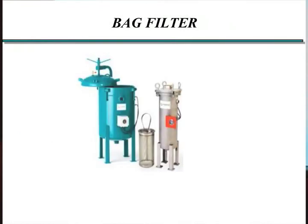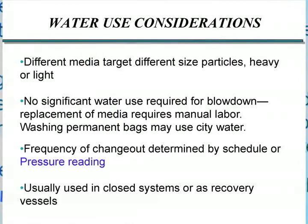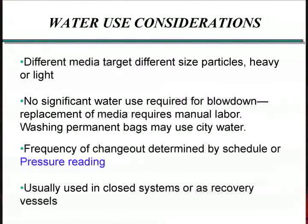Bag filters are pretty simple devices. You've got some sort of canister that has a cartridge of some sort of media that the water runs through. It's got a small pore size that strains out the particulates — pretty much what we think of when we think of a filter. These come in many different media for very different target filter sizes. They don't use really any water for blowdown or cleaning. Essentially the way you regenerate your filtration is you take the cartridge out, throw it away, and put a new one in.